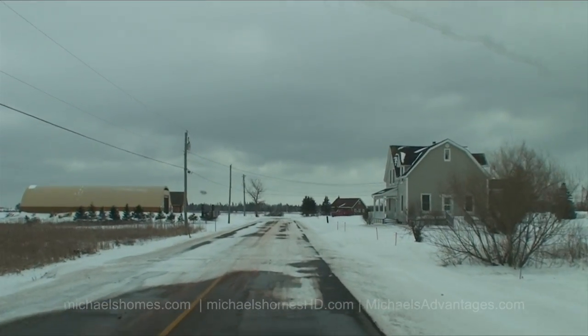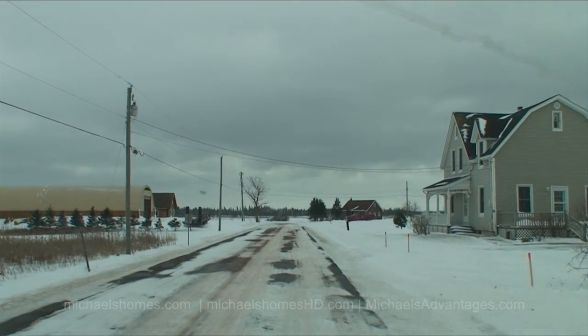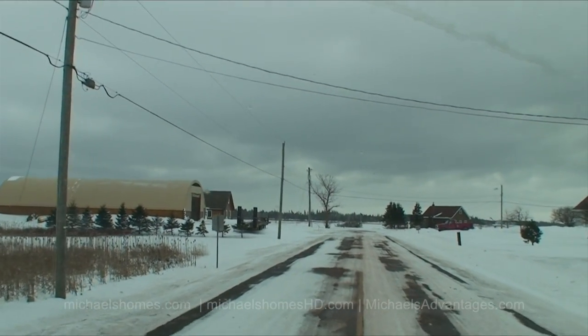If you don't have a GPS by now, you're living in the Stone Age. We are going to attempt to get into the driveway here — the beach is right in front of us.